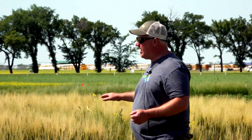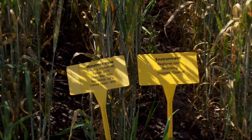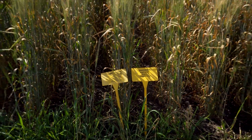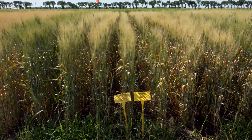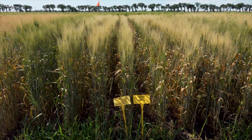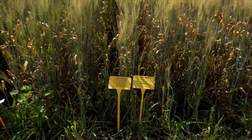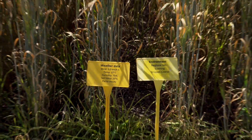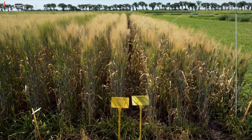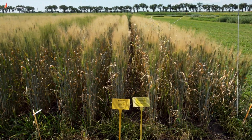Here's the Reglone sprayed in the morning — first thing in the morning. You can see it's pretty green — it didn't do that well. Here's the afternoon — right around noon or 2 o'clock. And then here's the night one. That's a dramatic difference. I'm actually very pleased that the plot shows that to that level of degree.